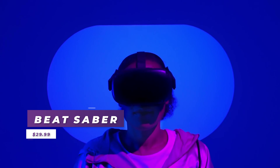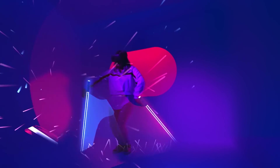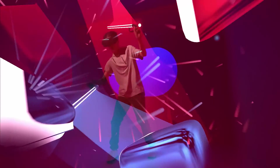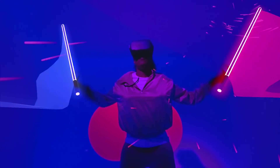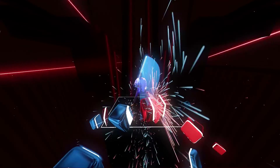Beat Saber needs very little introduction — it's more than likely the most recognized VR title out there. It's all about hitting notes that fly at you with two lightsabers matching both their color and direction of arrows. It offers multiple modes and difficulty levels to play and master. Can't recommend it enough.